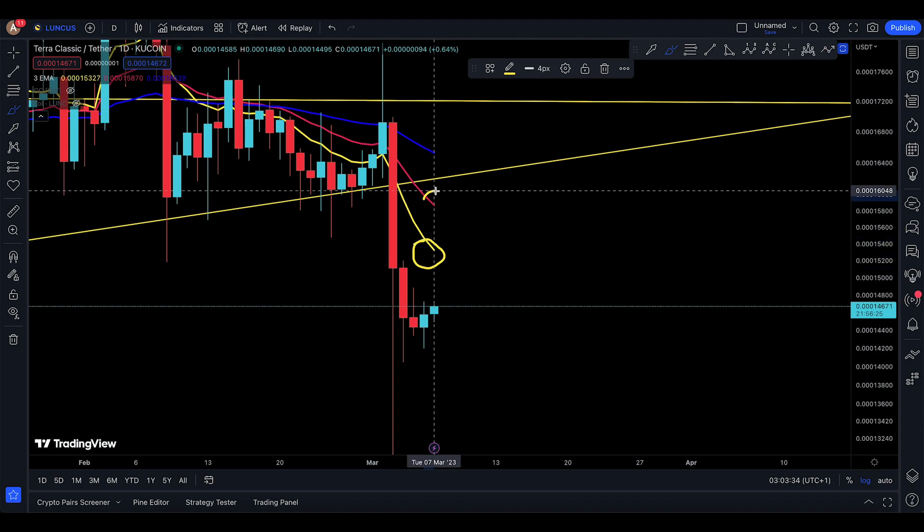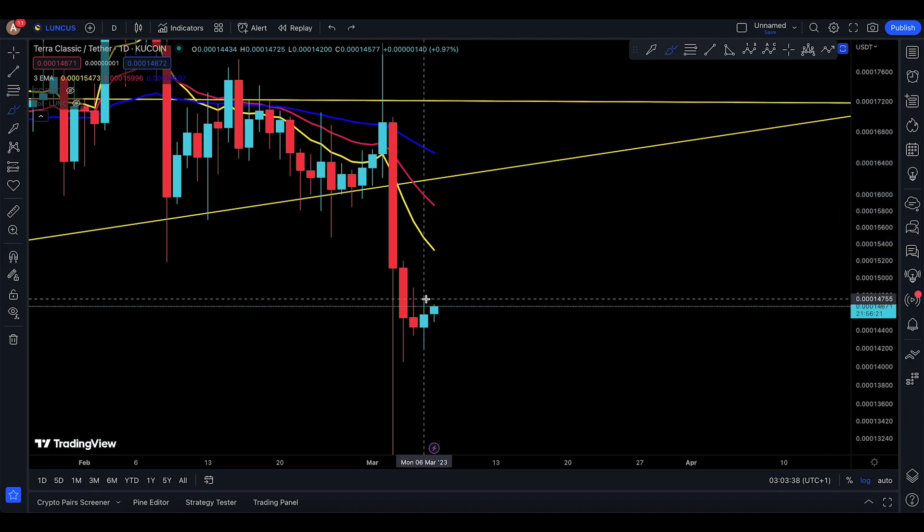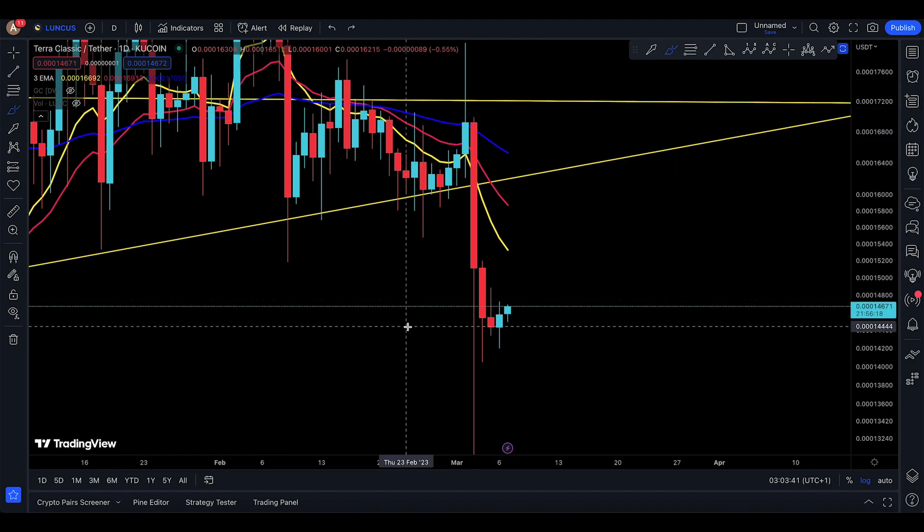You do have the 10, the 20, and you've lost the 55. It's pretty much clear to me that you've made the bear cross as well.